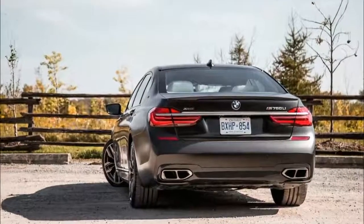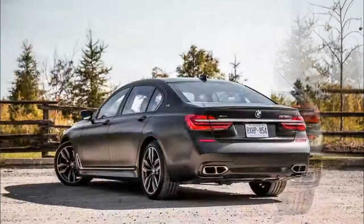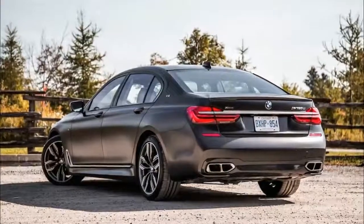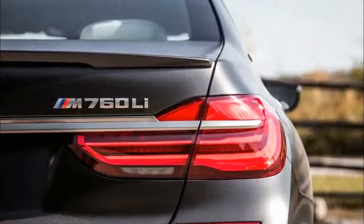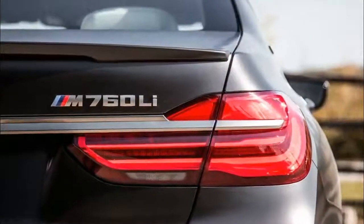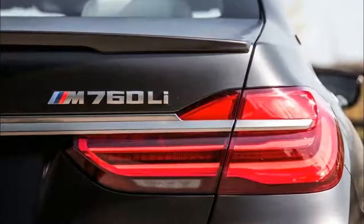There's an M badge everywhere you look: the rear, side fenders, brake calipers, wheel caps — and that doesn't even include the ones in the cabin. It doesn't help that everyone and their mothers love to put fake M badges on their base BMW X5.